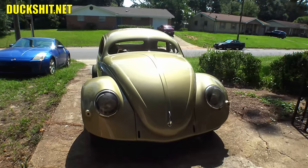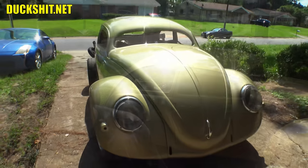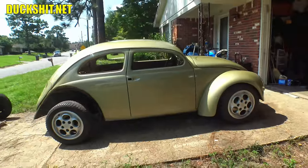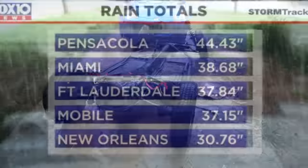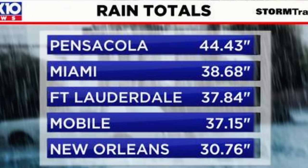Welcome back everyone to Duckman Cycles and BW Garage, I'm your host the Duckman. Everyone keeps asking for more of Eleanor out in the sunlight and well, here we are. This is a special treat because it just keeps on raining — to date for 2022, Pensacola is now the rainiest city in the US. So I hope you guys appreciate this video, it was a really difficult one to get made.